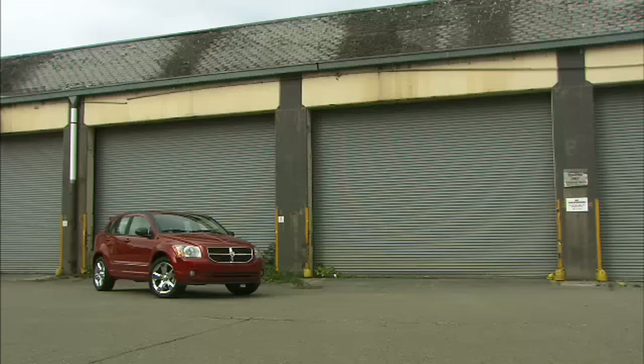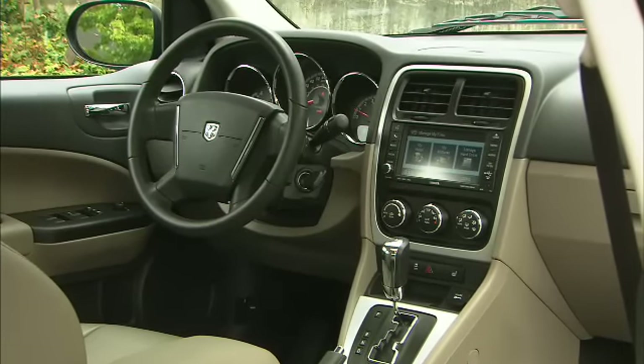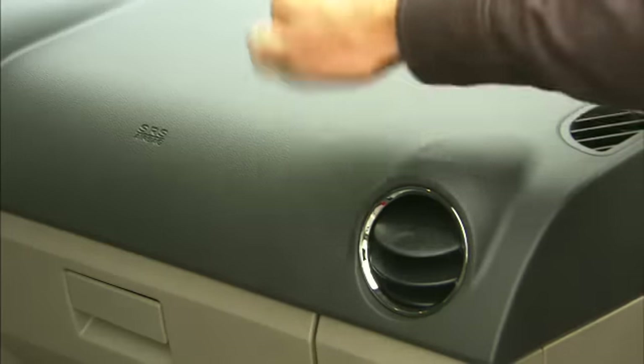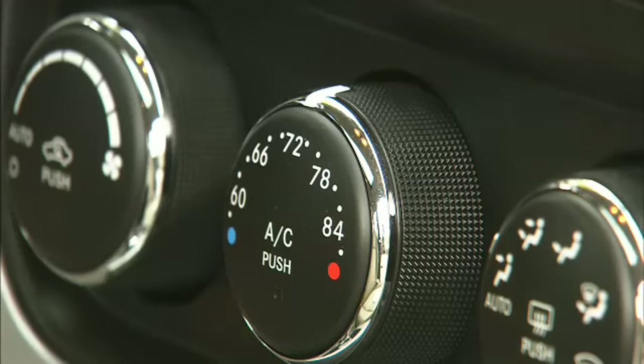The redo is modest with one exception: the interior. It's much easier on the eyes now. Most plastics are hard, but the places that fingers and elbows touch are soft. Controls have a silky feel.